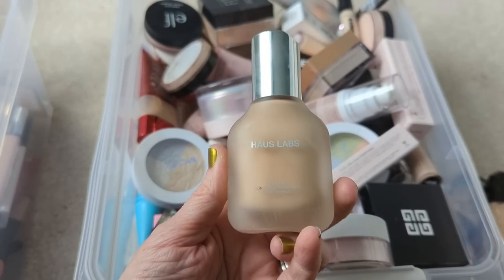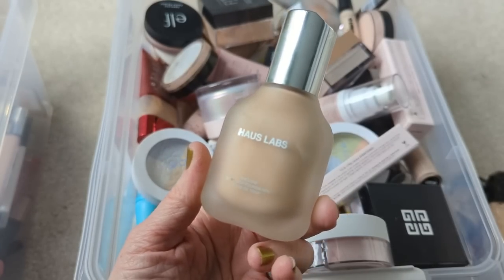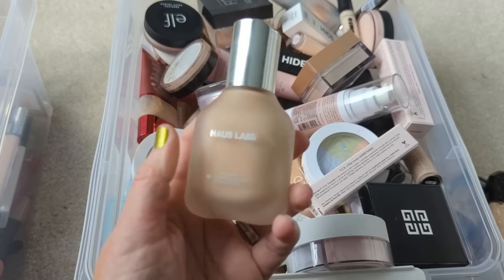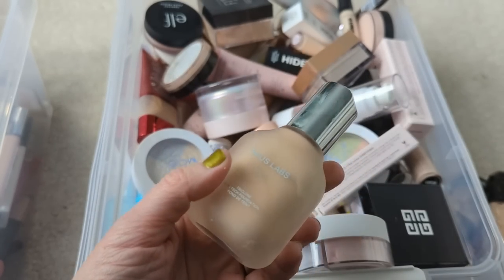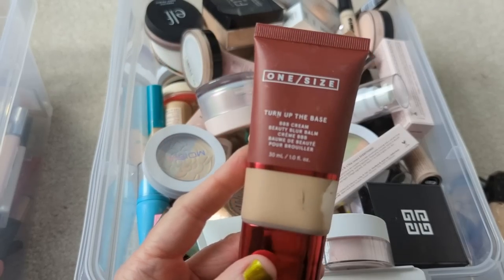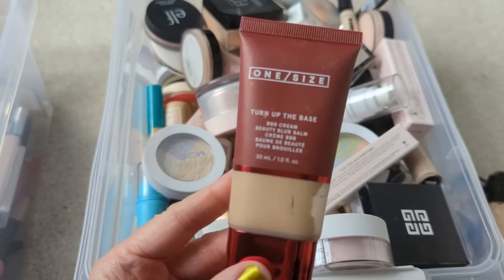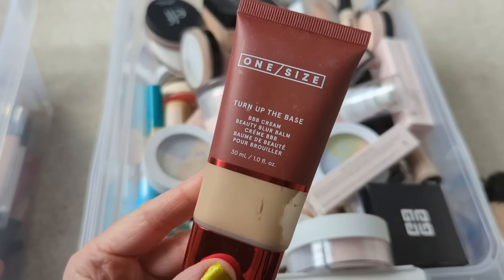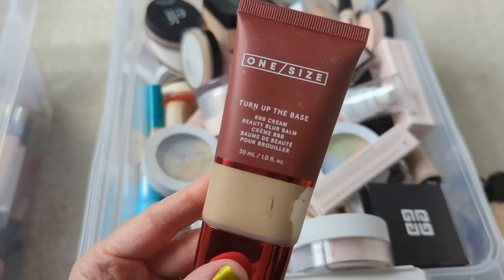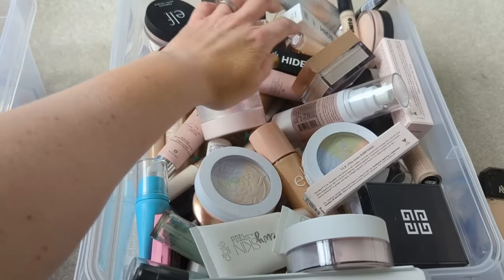Next we have the House Labs Triclone Skin Tack Foundation. I do like this one too — it reminds me a lot of the Believe Beauty Foundation, which is only five bucks, so I'm definitely going to hang on to this. This one is brand new and I do like it. Next, we have the One Size Turn Up the Base BBB Cream, and I do like this a lot too. I got this over the summer — it has great coverage, feels like a BB cream so it's nice and hydrating, and it's also very smoothing on your skin. I actually haven't used this one in a couple months and I want to take it back out and play with it some more.